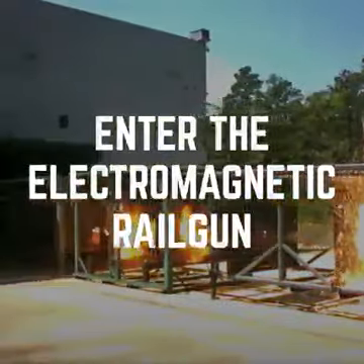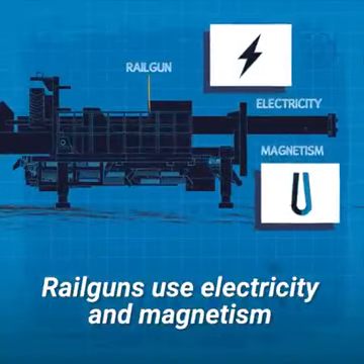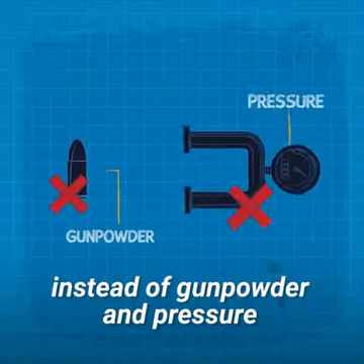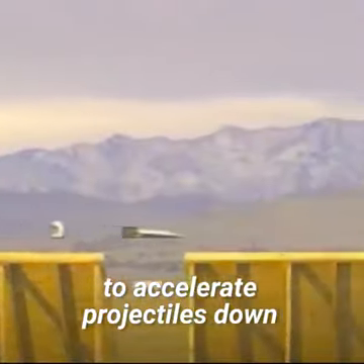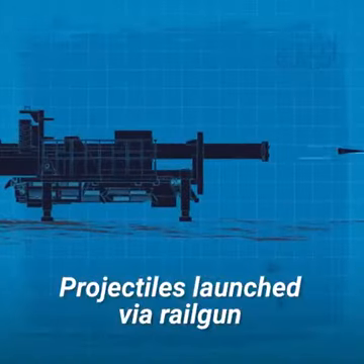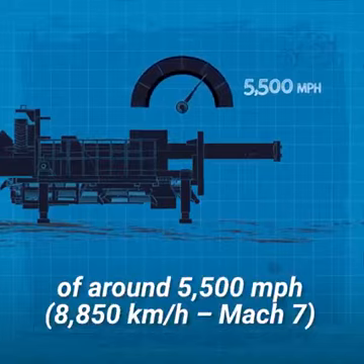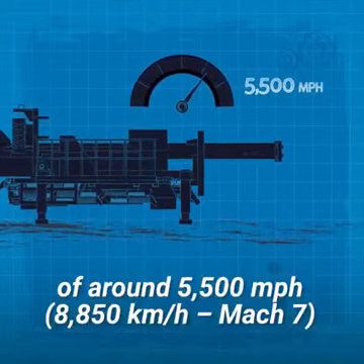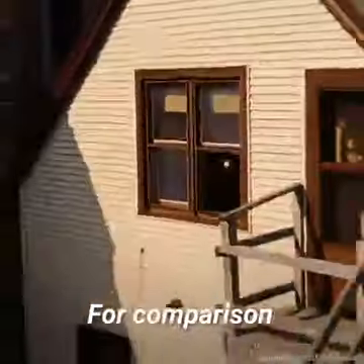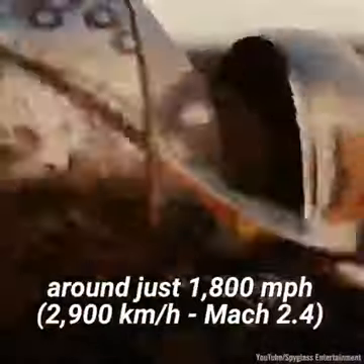Enter the electromagnetic railgun. Railguns use electricity and magnetism instead of gunpowder and pressure to accelerate projectiles down a set of rails at hypersonic speeds. Projectiles launched via railgun generally reach speeds of around 5,500 miles per hour — Mach 7. For comparison, the fastest bullets can travel around just 1,800 miles per hour.